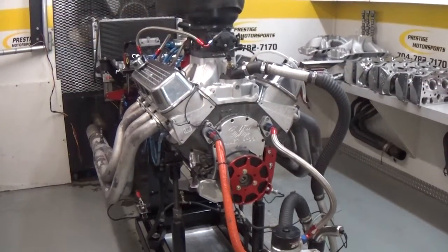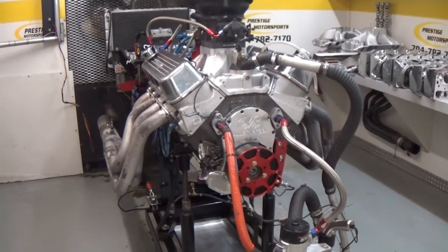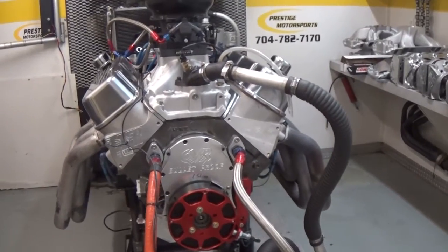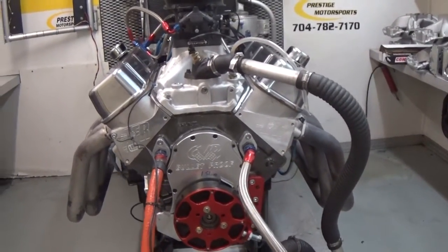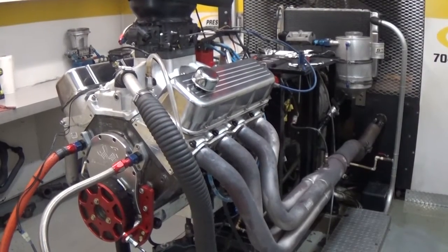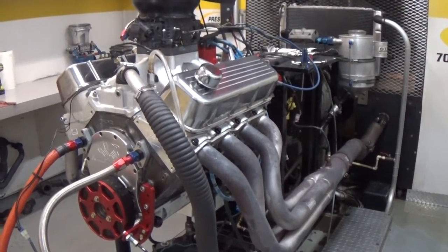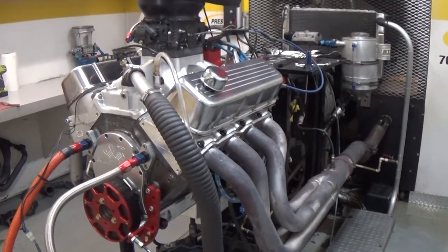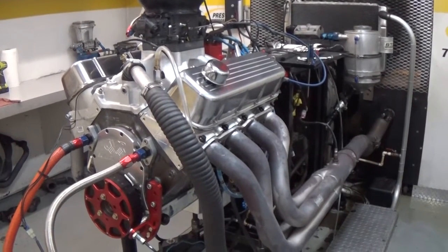We've actually got some combinations we've run here this week that make an impressive 733 foot-pounds of torque at 2500 RPM, which is a good bit of torque. So just stay tuned on our site and we'll post all results, or if you have questions don't hesitate to contact us here at Prestige Motorsports and we'll fill you in with any information.